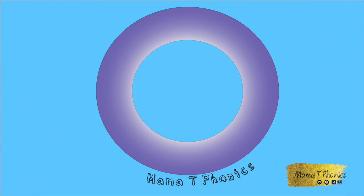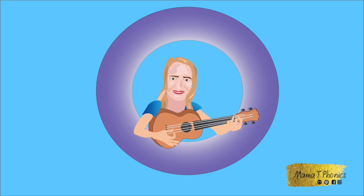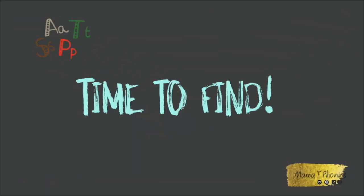Phonics. Mama T loves Phonics. Welcome to Mama T's Phonics. It's time to find!